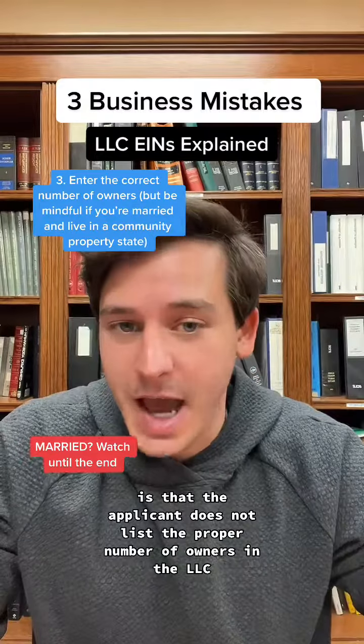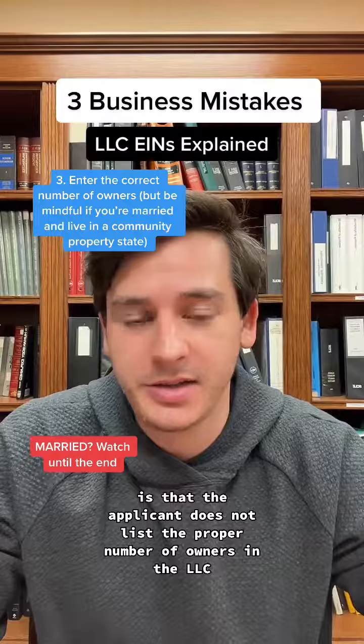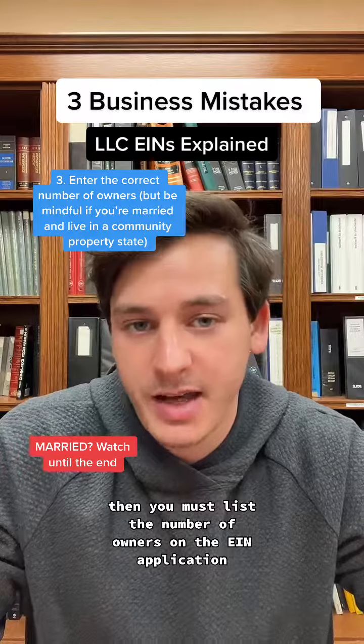The third mistake is that the applicant does not list the proper number of owners in the LLC. If the LLC has multiple owners, then you must list the number of owners on the EIN application.